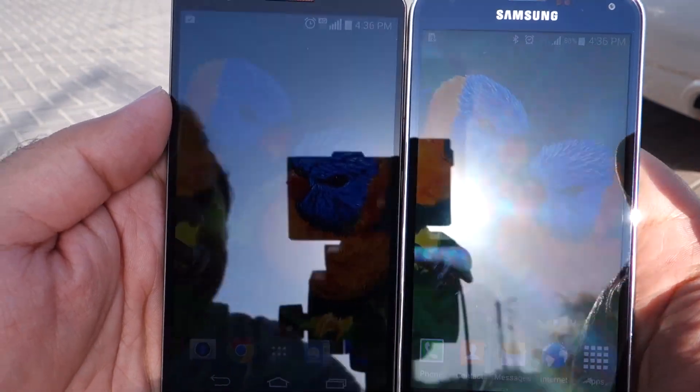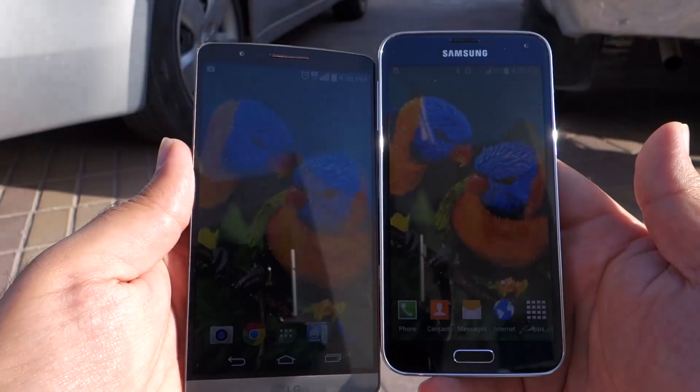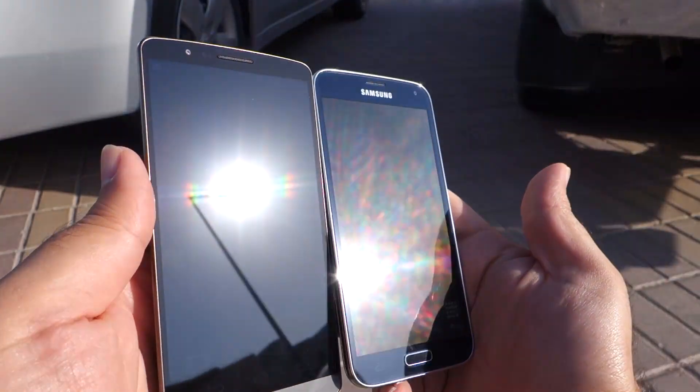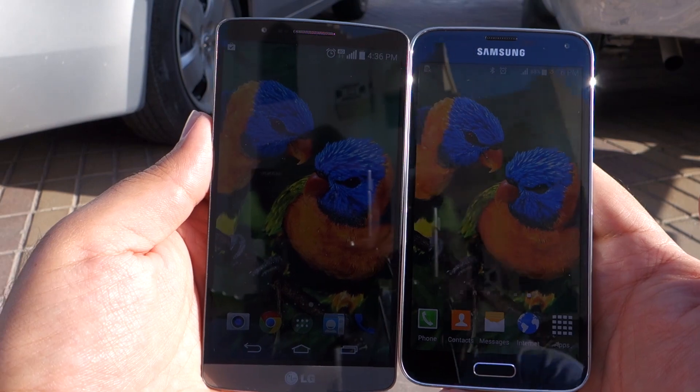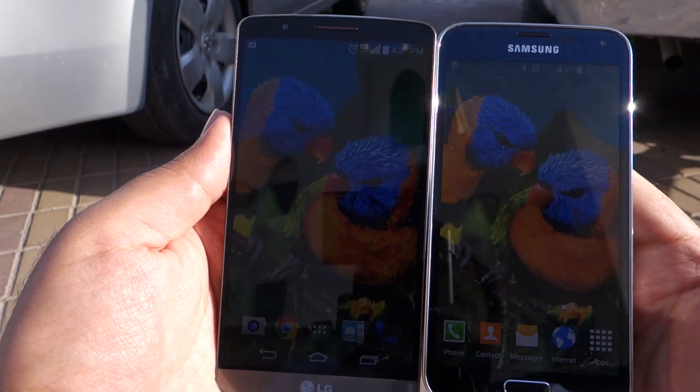I'm using the same wallpaper on both phones. For the people who will say this is just a wallpaper — this is not just a wallpaper, this is a graphic. Now let's compare both screens not directly in the sunlight but slightly away from the direct Sun.